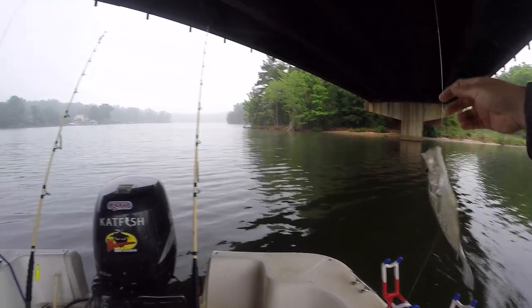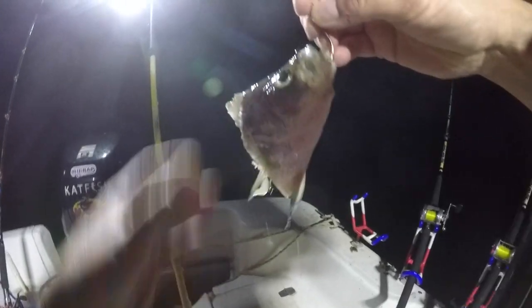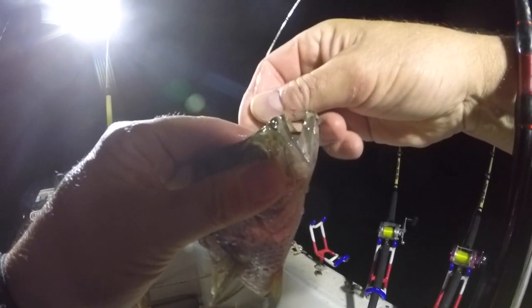In North Carolina we can use crappie for catfish bait, and you can do it in Tennessee too. You have to meet the creel and length limits, but as long as you do that it's perfectly legal, and they are an excellent catfish bait — especially for whatever reason in the spring. I think that's because these fish start to spawn in the spring and catfish are keying in on them.